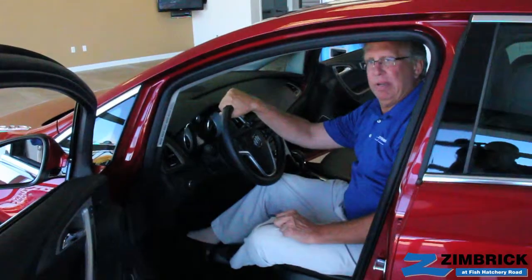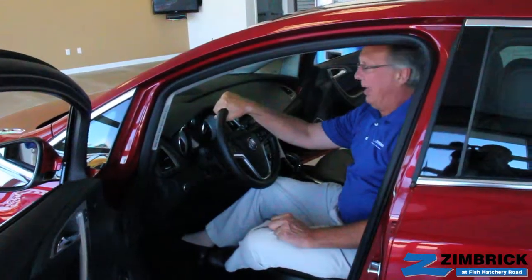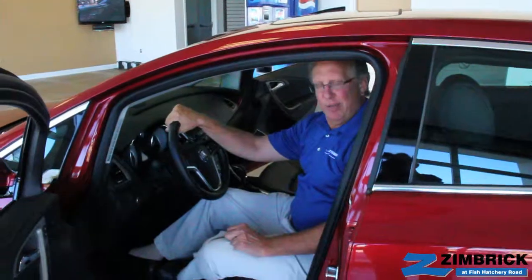So come on to Zimbrick Buick GMC West and talk to me, Steve Wenzel, and I'll show you around.